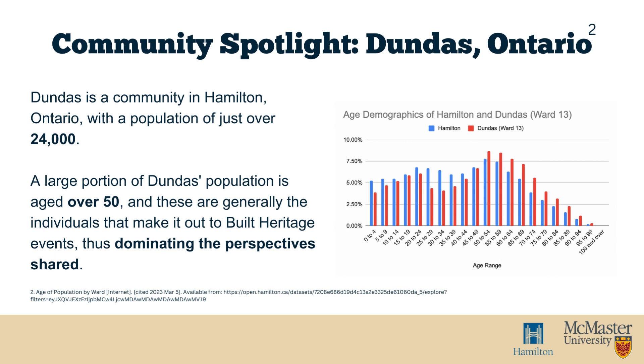One of the ongoing projects in Hamilton is the Downtown Dundas Project. Dundas is a community within Hamilton with a population of just over 24,000 individuals. As seen on the graph, individuals over the age of 50 years make up a significant portion of the Dundas population, especially in comparison to younger populations and relative to the rest of the City of Hamilton. City of Hamilton staff have noticed that the individuals participating in conversations related to heritage property designation are generally aged 50 and over.